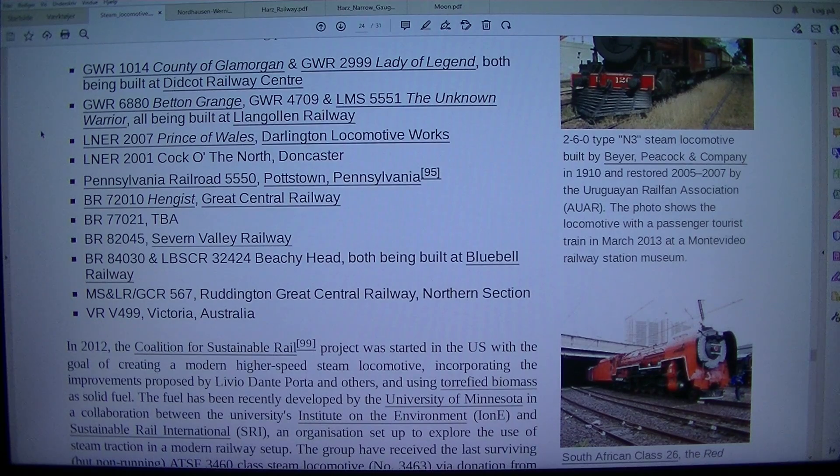The concept was formalized in 2001 by the formation of the 5AT project, dedicated to developing and building the 5AT Advanced Technology Steam locomotive, but it never received any major railway backing. Locations where new builds are taking place include GWR 1014 County of Glamorgan and GWR 2999 Lady of Legend, both being built at Didcot Railway Centre. GWR 6880 Betton Grange is also under construction.